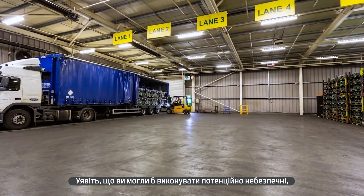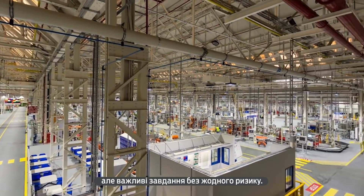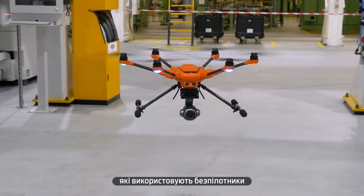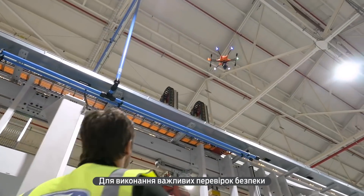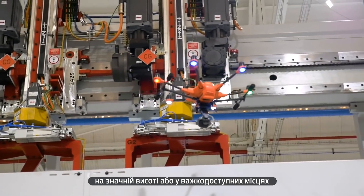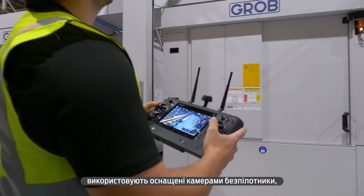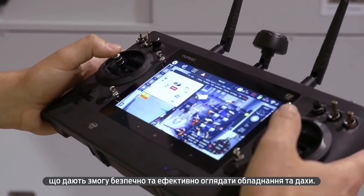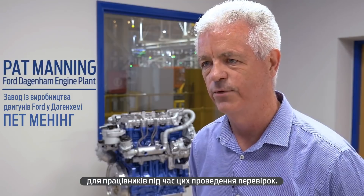What if you could do potentially dangerous but essential tasks absolutely risk-free? A group of Ford workers are flying drones around their factory to do just this. To carry out vital safety inspections of high-up or hard-to-reach places, Dagenham engine plant workers are using drones with cameras to safely and efficiently inspect machinery and roof areas. We wanted to take the risk of these inspections away from the employee. By using a drone, we can do that.